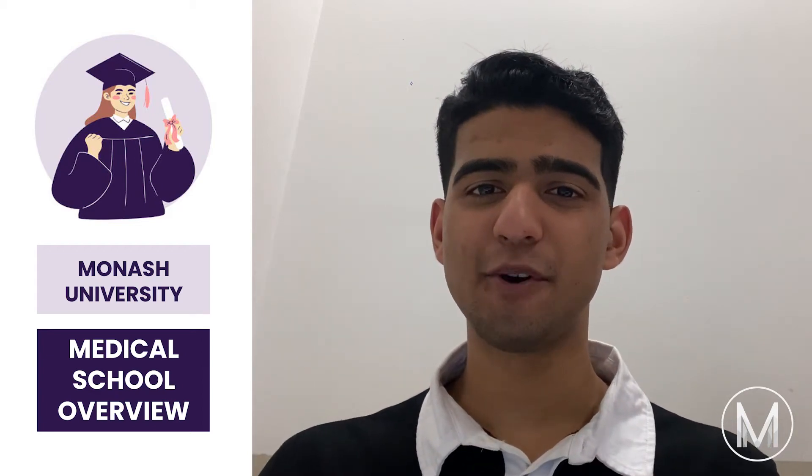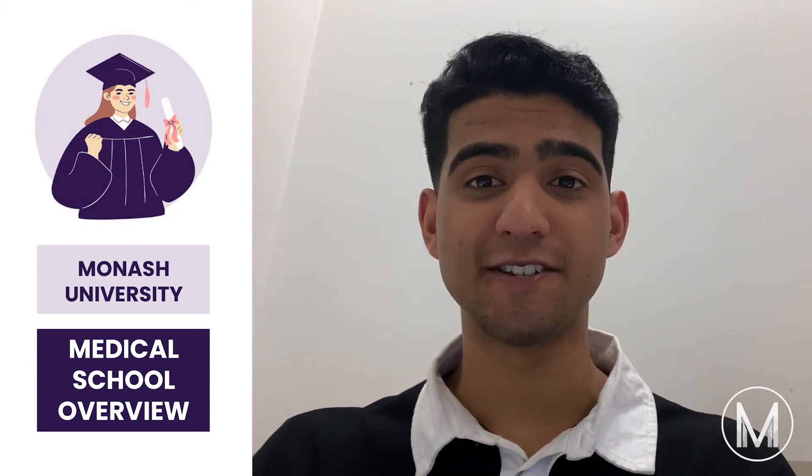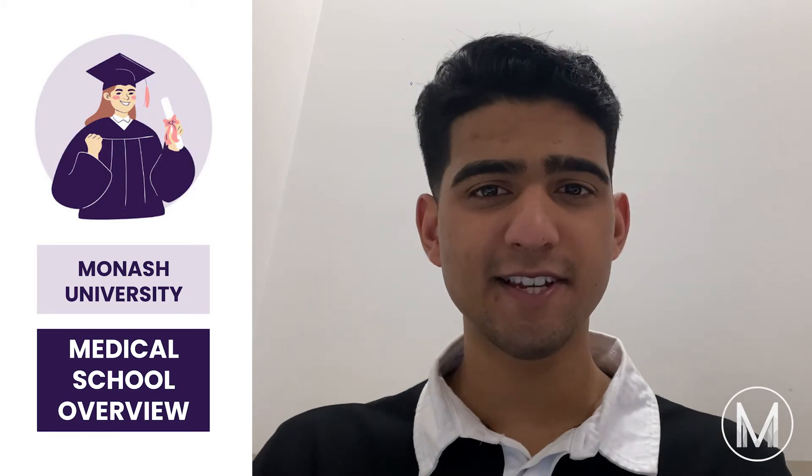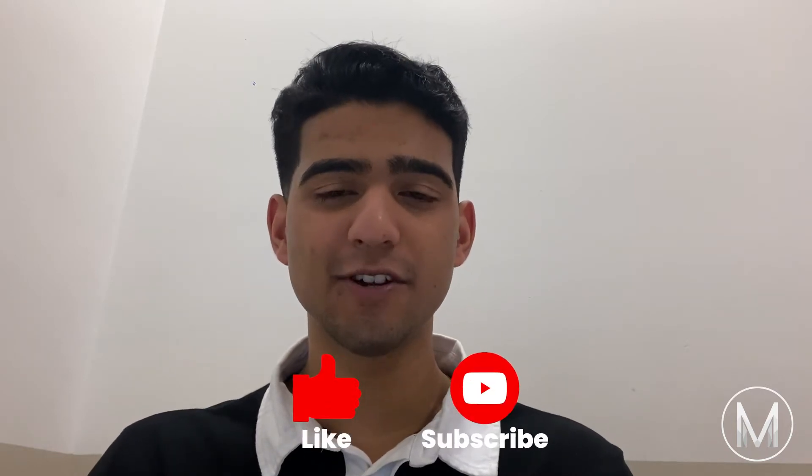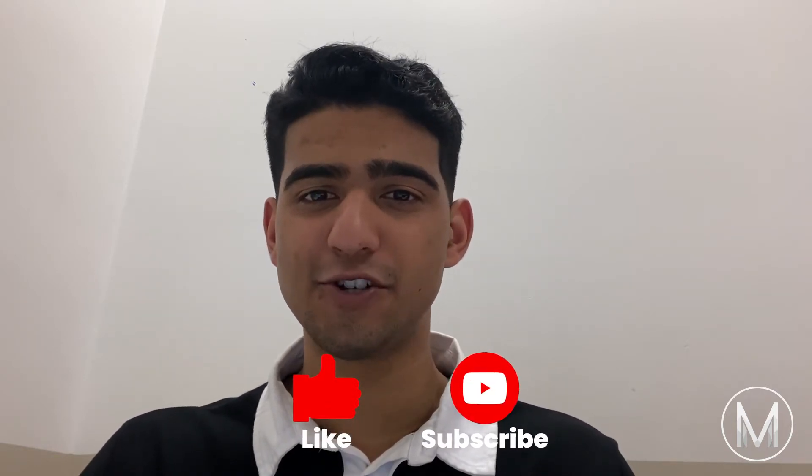Hi everyone. In this video I'm going to go through an overview of Monash University Medical School — make sure to stick to the end to see all the key details you need to know. I'm Melvin from MedicMind, a second year medical student from Monash University. If you're interested in medicine and getting into medical school, be sure to like the video and subscribe to the MedicMind YouTube channel.